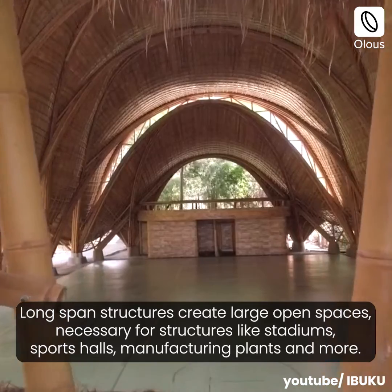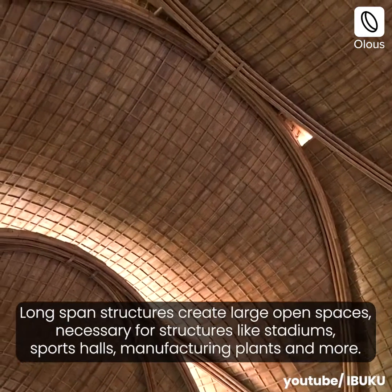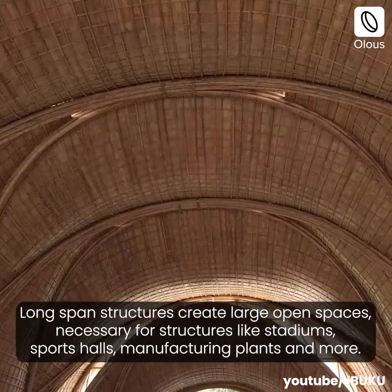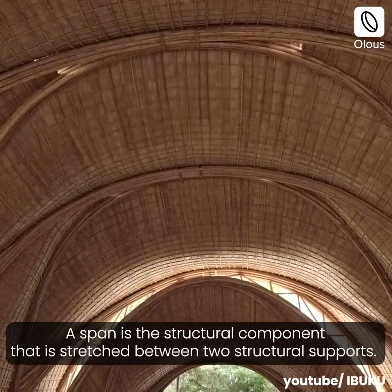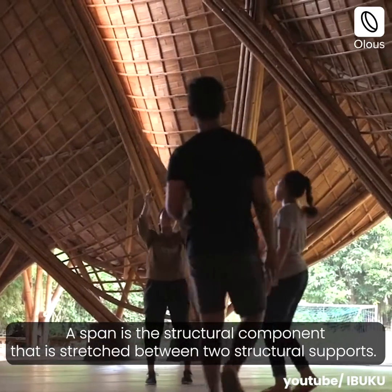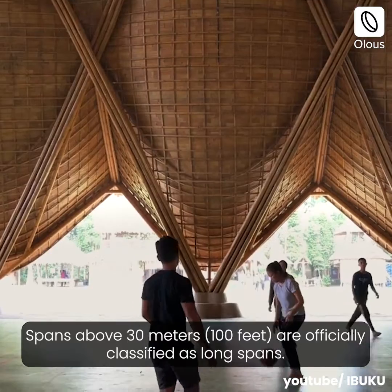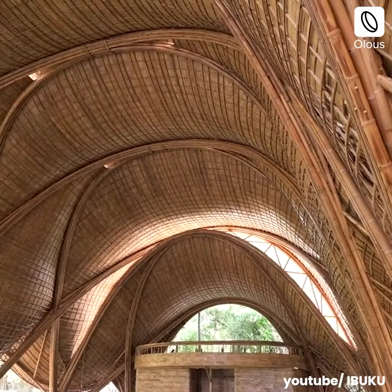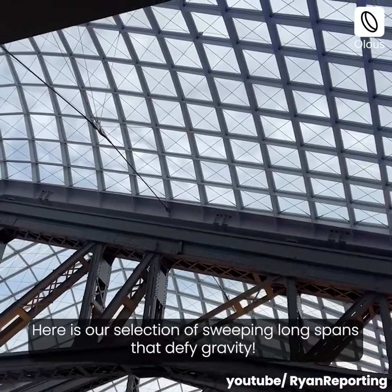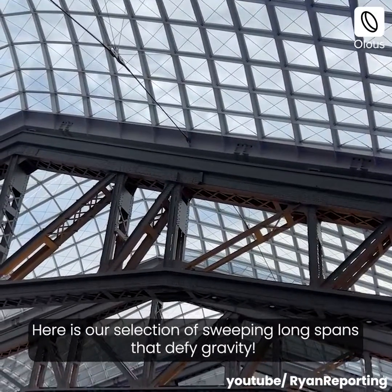Long span structures create large open spaces necessary for structures like stadiums, sports halls, manufacturing plants and more. A span is the structural component that is stretched between two structural supports. Spans above 30 meters are officially classified as long spans. Here is our selection of sweeping long spans that defy gravity.